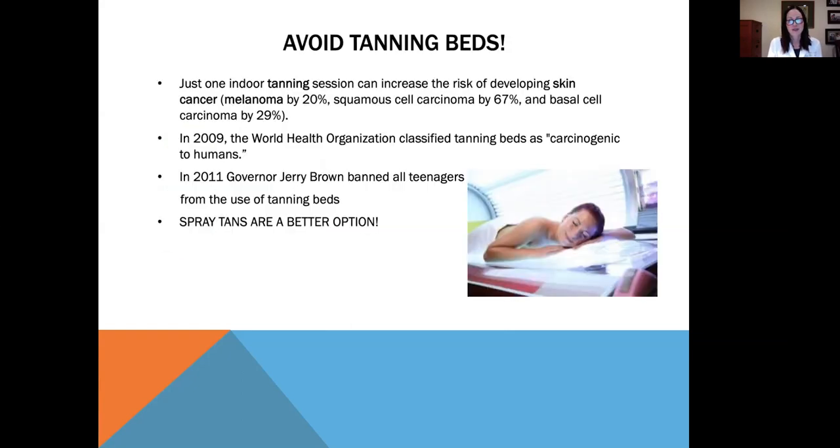It's extremely important to avoid tanning beds. Just one indoor tanning session can increase the risk of developing melanoma by 20%, squamous cell carcinoma by 67%, and basal cell carcinoma by 29%. In 2009, the World Health Organization classified tanning beds as carcinogenic to humans. In 2011, Governor Jerry Brown banned all teenagers from the use of tanning beds. Spray tans are a much better option, and many newer spray tans look very natural.